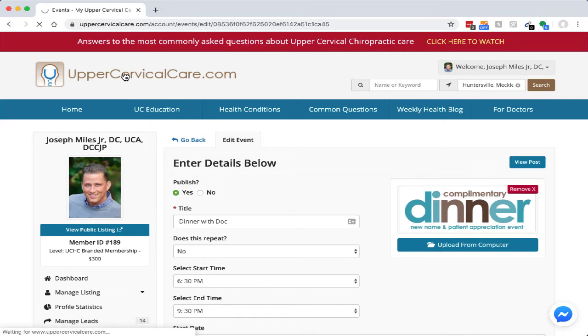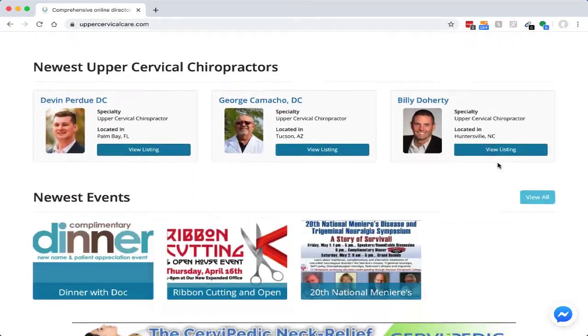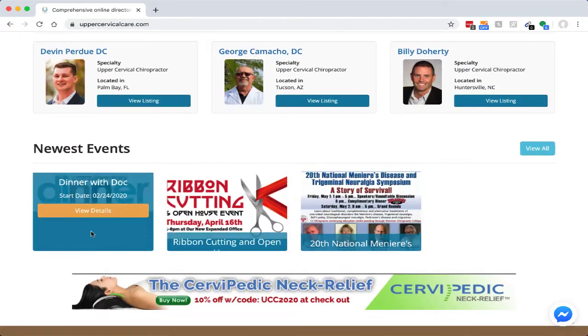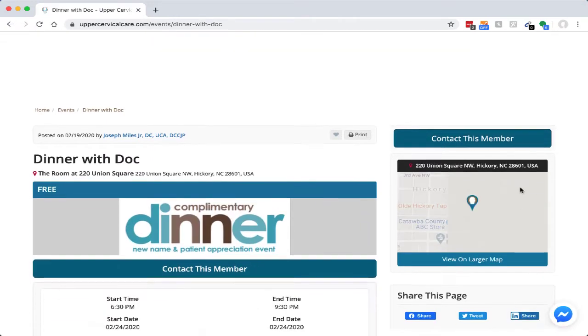Once you've done that, you can go back to the homepage and check it out. Scroll down and if you see an event that makes sense for you to possibly attend, click on the details button and there you go — you get all the details.